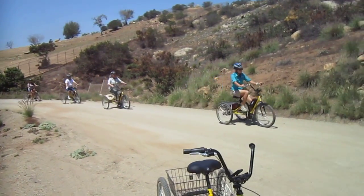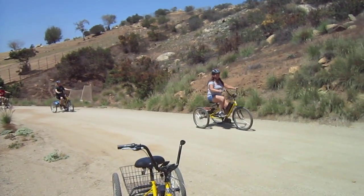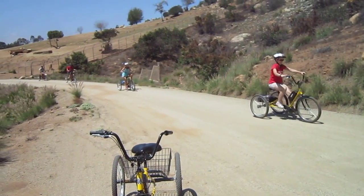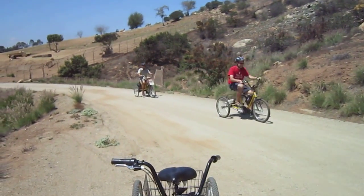The tour continues here at the San Diego Wild Animal Park, having a great time checking out the wild horses. These little ERAD powered trikes are doing a great job getting a chance to get an up-close look at a lot of animals. That wild horse is right up at the gate with us and our group is just having a great time.